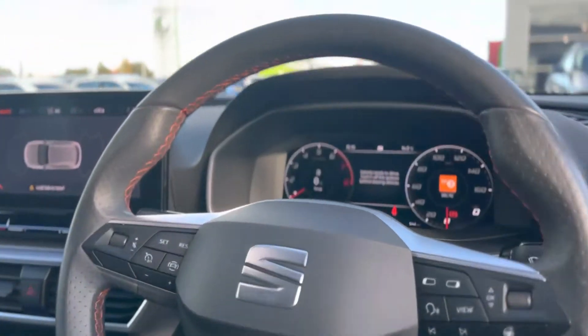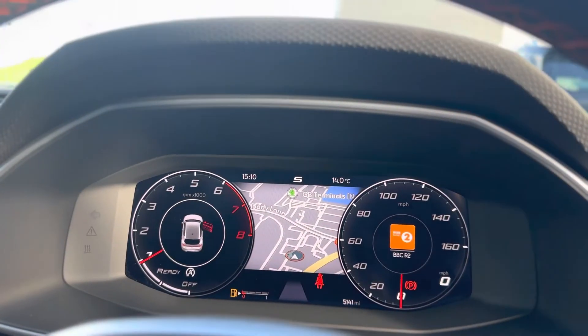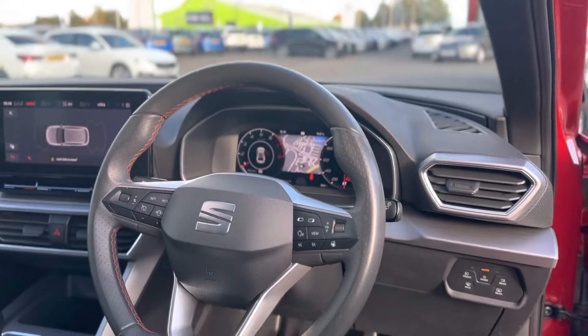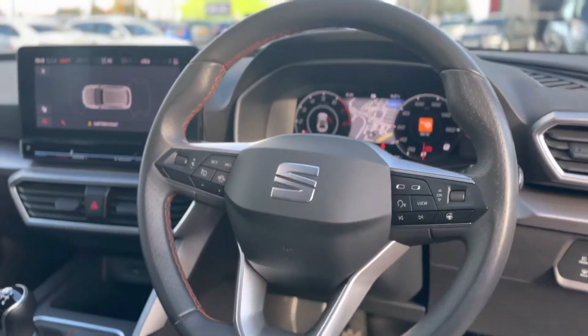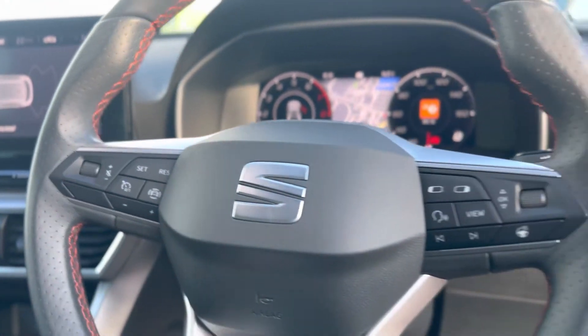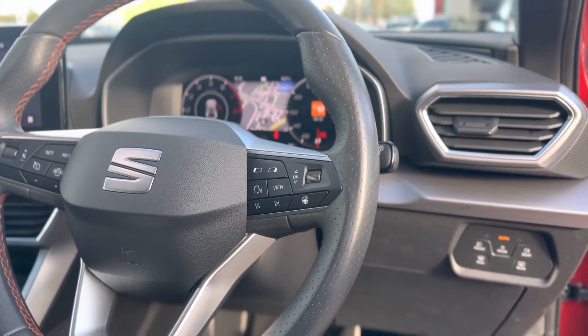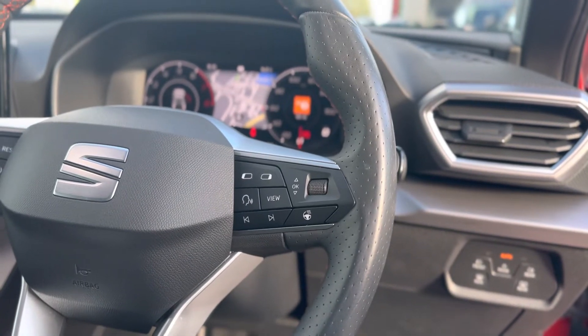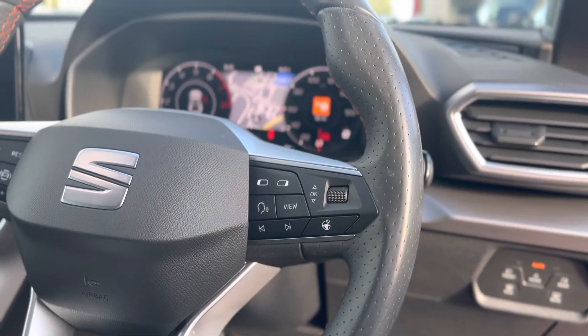This vehicle does have a virtual cockpit with five different settings. As you can see, a low mileage for the age of the vehicle. To the left of the steering wheel you have your cruise control functions, and to the right a heated steering wheel. The view button controls the screen in the virtual cockpit, along with an answering call function.